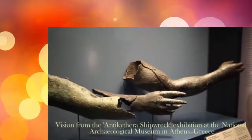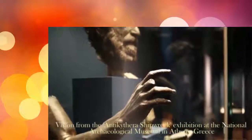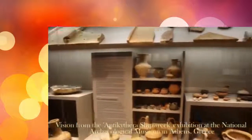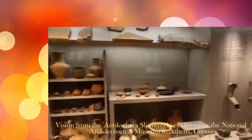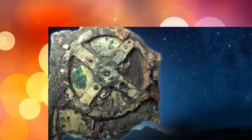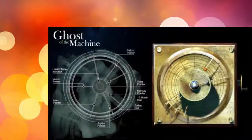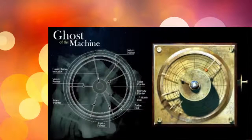These would include marble statues, bronze sculpture, jewellery, coins, pottery, and particularly of some relevance is a mechanism called the Antikythera mechanism, which is an ancient astronomical computer.